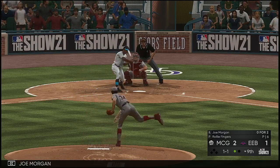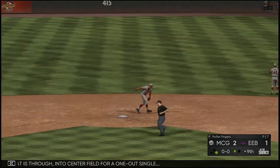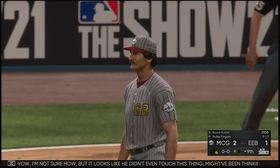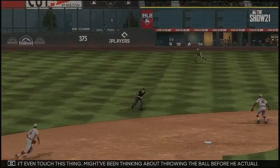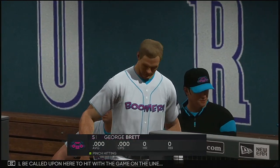Into the box, Joe Morgan — drilled right back up the middle, and that is through into center field for a one-out single. It looks like he didn't even touch this thing — might have been thinking about throwing the ball before he actually caught it. The game moves fast, but you have to do one thing at a time. George Brett will be called upon here to hit with the game on the line.